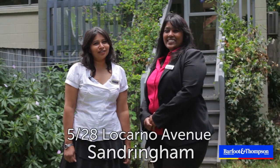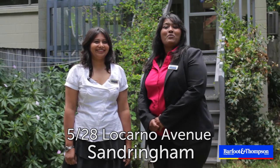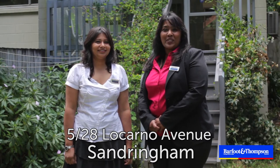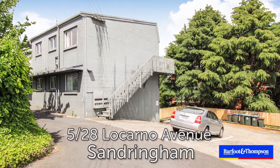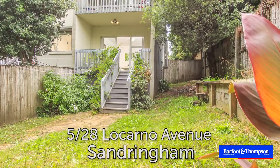Hi everyone, welcome to this fantastic unit in the heart of St. Luke's. I'm Shanti Radhakrishnan and I'm Maggie Sivaraman. We're from Barford and Thompson. We guarantee you're going to be delighted to call this your home in the new year. This unit at 5 Bar 28 Locarno Avenue, St. Luke's is ideal for all first home buyers and investors.